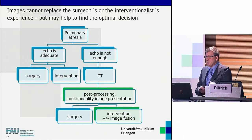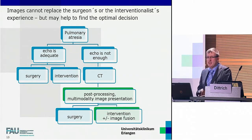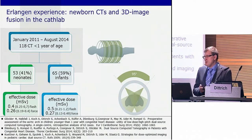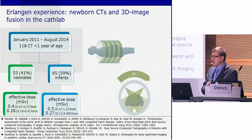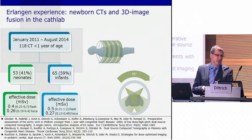If echo is adequate to visualize central pulmonary atresia and additional blood flow, we go straight ahead with our decision. In complex cases, we prefer to perform a CT scan. The keywords associated with the CT are post-processing, multimodality image presentation, and if required, image fusion for intervention. In the last three years, we did 118 CT scans in neonates and infants. With the very newest generation of CT scanners, which in our institution is the Siemens IV CT, the effective dose in this group of patients has come down to a mean of 0.26 millisievert, compared to an annual natural background exposition of about 0.1 millisievert — so it is indeed very, very low.